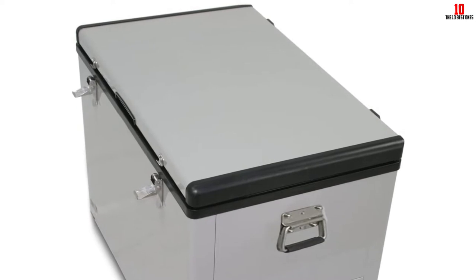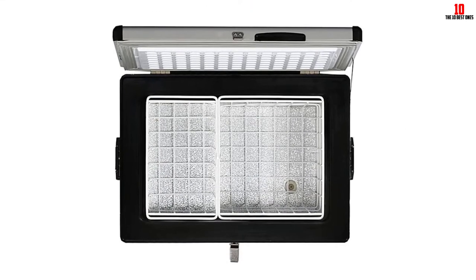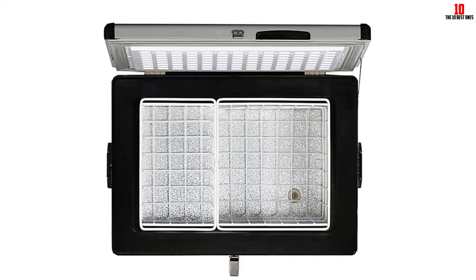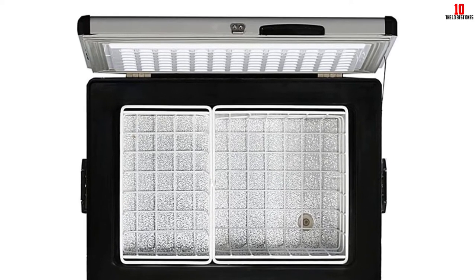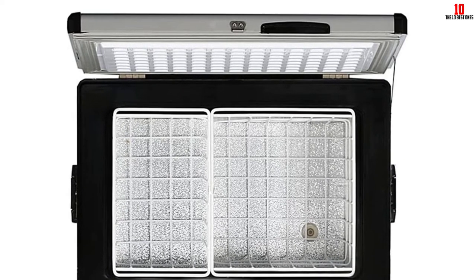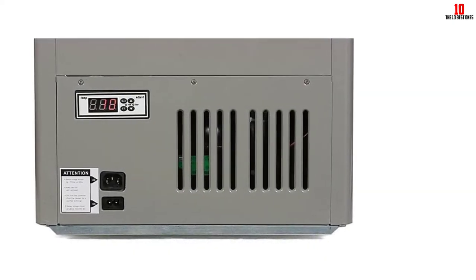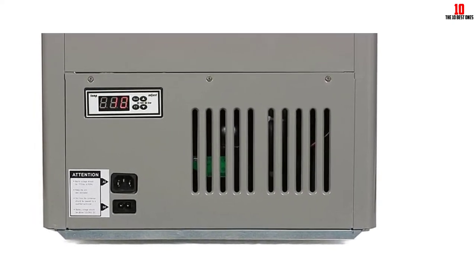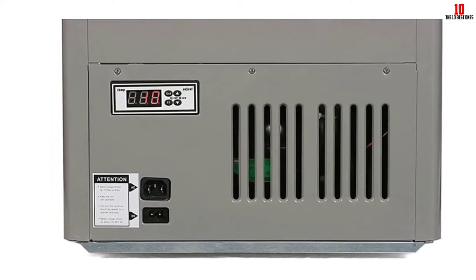All are priced slightly different, so scope this out before committing to purchase. Finished in a muted gray, you'll get a highly insulated lid and a pair of storage baskets inside so you can better organize your supplies. Whether you need a chest freezer for home use or want a portable travel solution for camping, RV, or boat trips, you get a fantastic and highly versatile model here that's well worth popping on your shortlist.